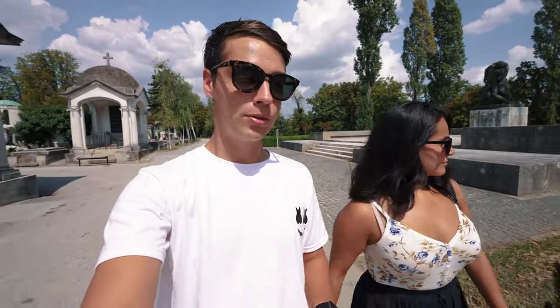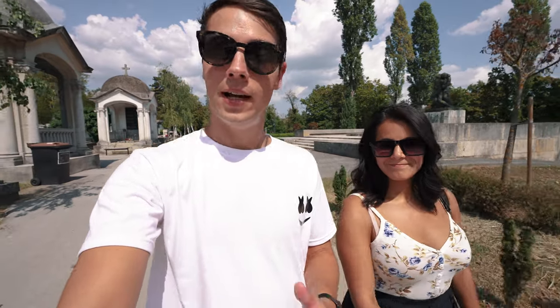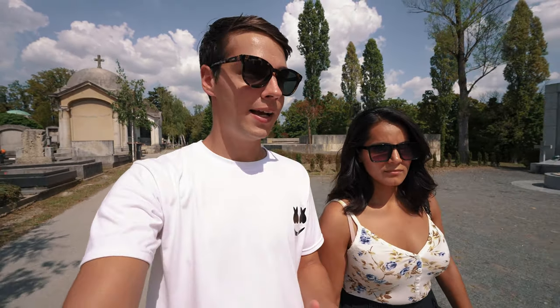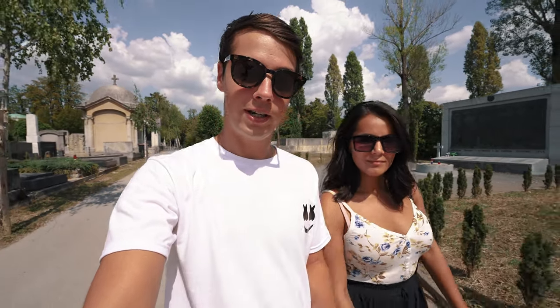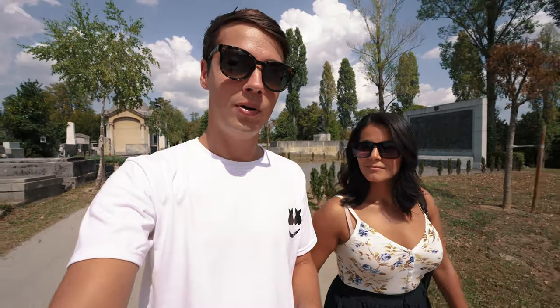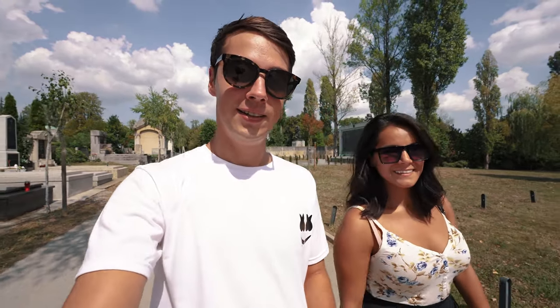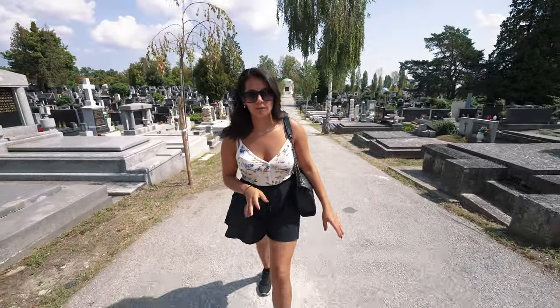The cemetery was founded in 1876 and was designed by Hermann Bollet, who is also buried here along with many other local notable figures. This place is really big — I don't think we'll have enough time to walk around the whole thing. It is absolutely silent, very peaceful, and you can see that some of the graves are very well decorated and maintained. Over 300,000 people are buried here. It's a super hot day so we're going to make our way to a cafe for some drinks.